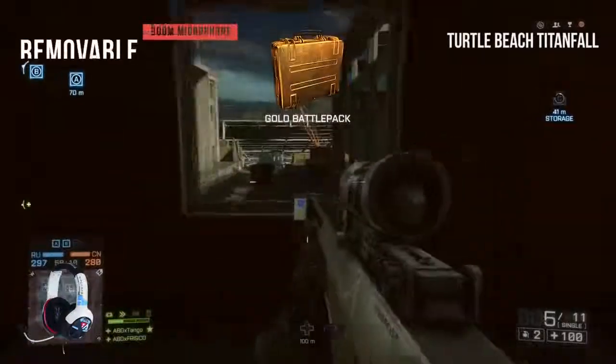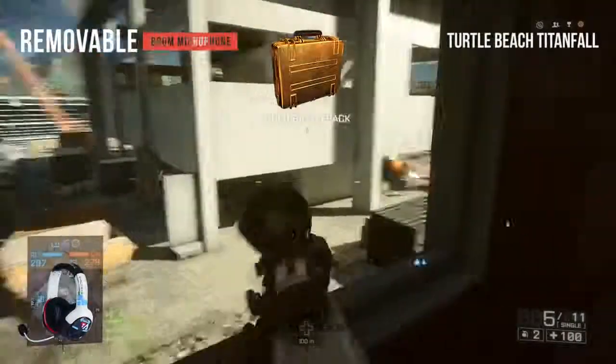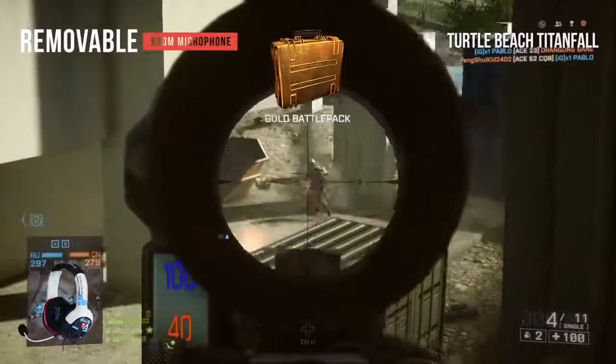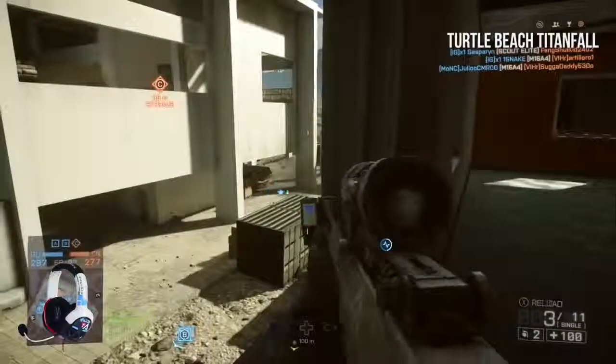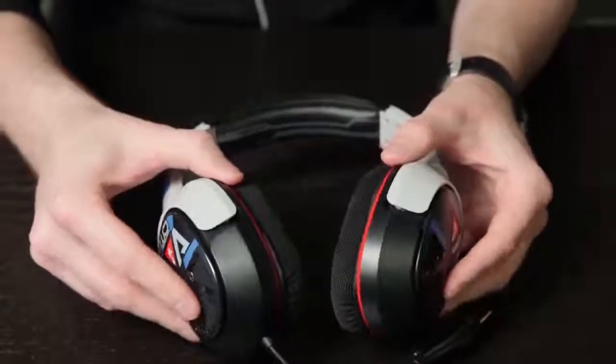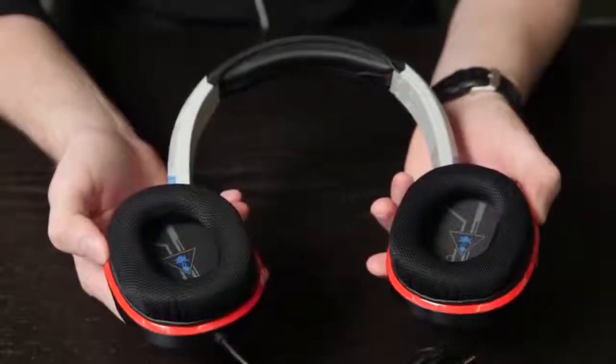We really like the fact that you can keep the boom mic on or take it off — it's very easy to switch in and out. The fabric that the earpads are made from isn't very durable, so traveling with them comes at some risk. The Turtle Beach Titanfall is the best value per dollar headset for Xbox One, offering good sound quality and a few cool features like a detachable boom mic.